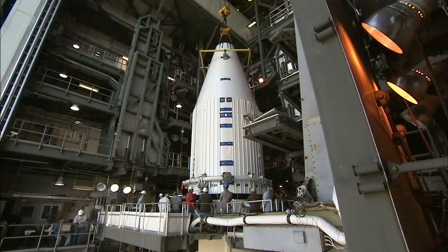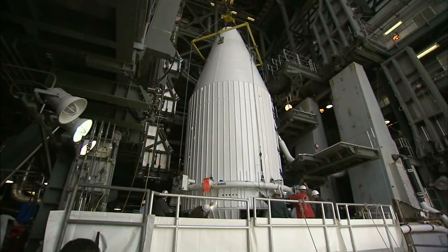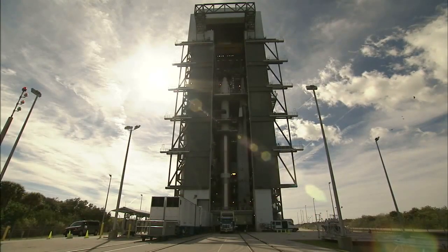When countdown clocks reach zero, the Atlas V booster will ignite, sending TDRS-L toward a slot in geosynchronous orbit more than 22,000 miles above Earth to join the TDRS constellation.